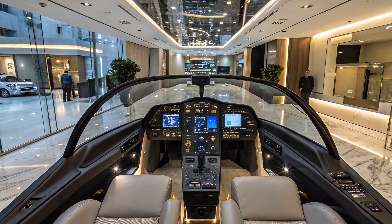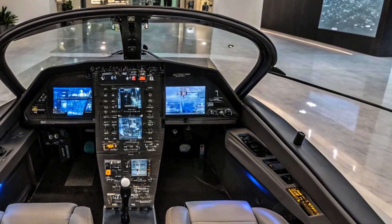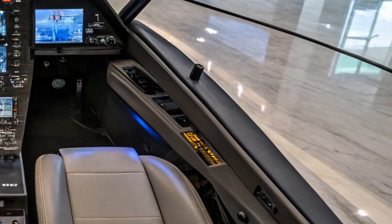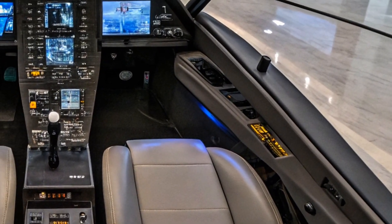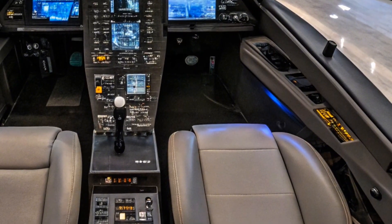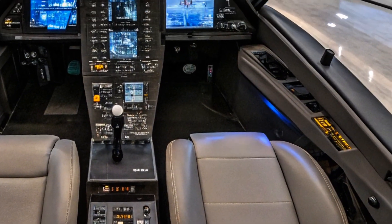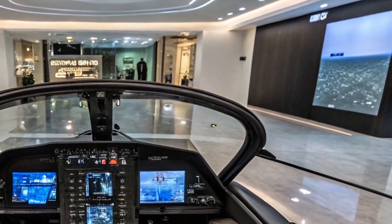Another impressive aspect of the T-50 is its payload capacity. The aircraft can carry up to 7,700 pounds of weapons with an array of hard points available for multi-role operations. This versatility is a game-changer as it allows the T-50 to adapt to different mission requirements, whether it's acting as an aggressor during training exercises or engaging in air support roles.